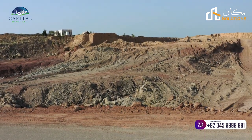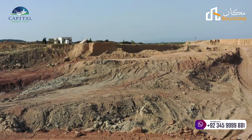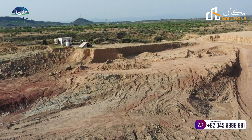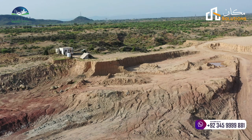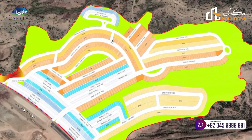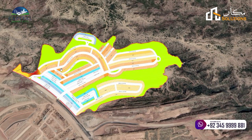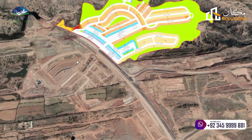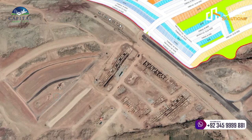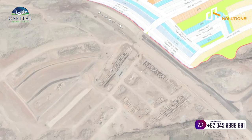Before going into the details, I will explain the exact location of the plot. This area is opposite to the E-Block, and I will explain to you about the details of Harmy, Overseas One's map.